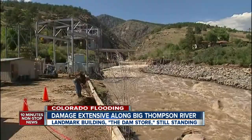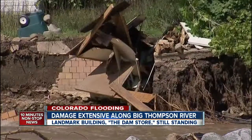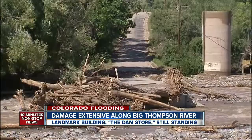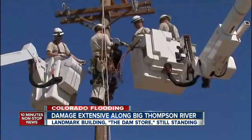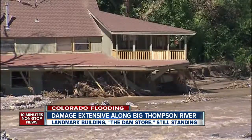As the river rages by, crews clean up the power plant that was shut off before the flood. Across the river, a view of homes with the ground below undercut. The road to Sylvandale Guest Ranch is also gone. Crews are working to clean up the massive amounts of debris left by this once-in-a-lifetime catastrophe.